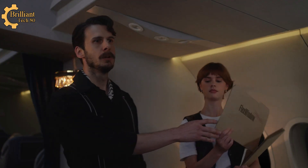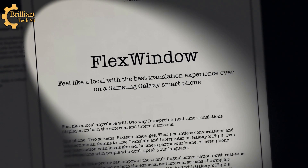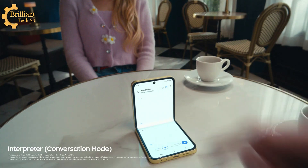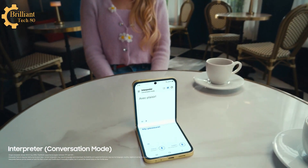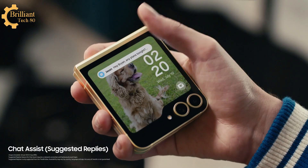So let's look at this through Flex Window. Feel like a local with the best translation experience ever on a Samsung Galaxy smartphone. Am I right, Brian? Shall we go for a walk? Avec plaisir. A two-way interpreter to show you both sides of the love story. Don't ruin the moment.